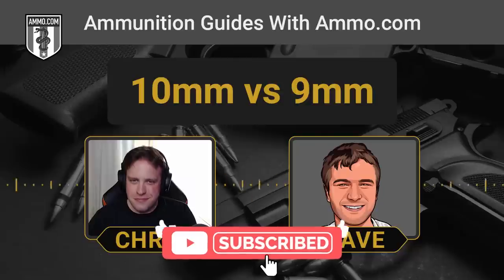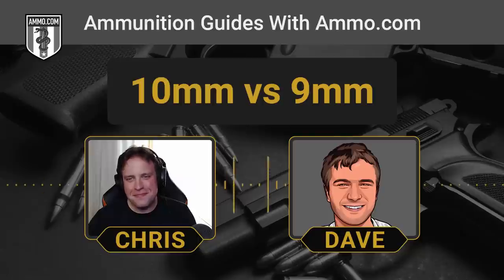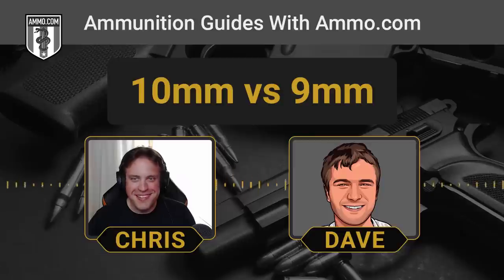Many years ago, before I became an ammo nerd, I was just a regular kind of nerd and I played a video game where you could get a 10mm pistol. I scoffed to myself and said, these dumb video game programmers don't even know their ammunition calibers — it's not 10mm, it's 9mm. But then I became enlightened and learned there's an even bigger semi-automatic handgun out there, but it's not for the faint of heart.